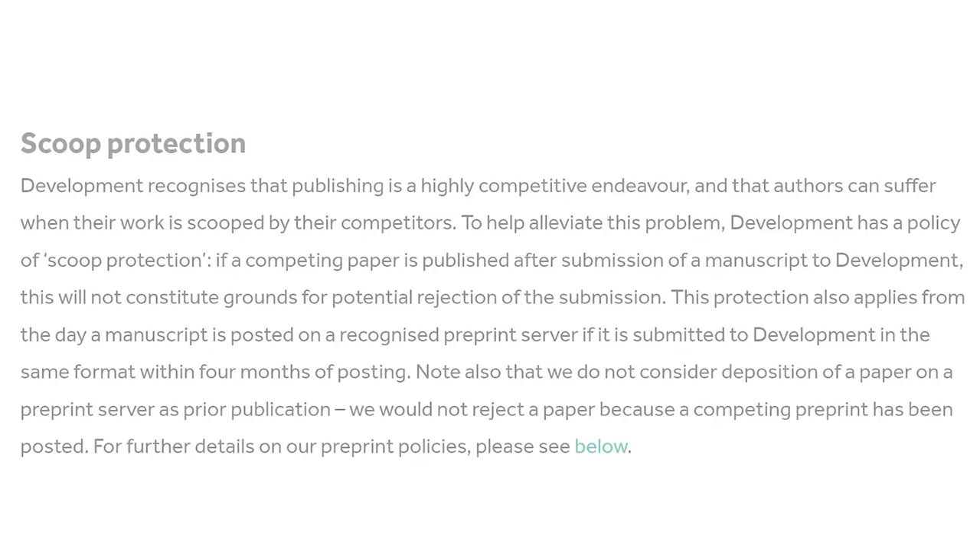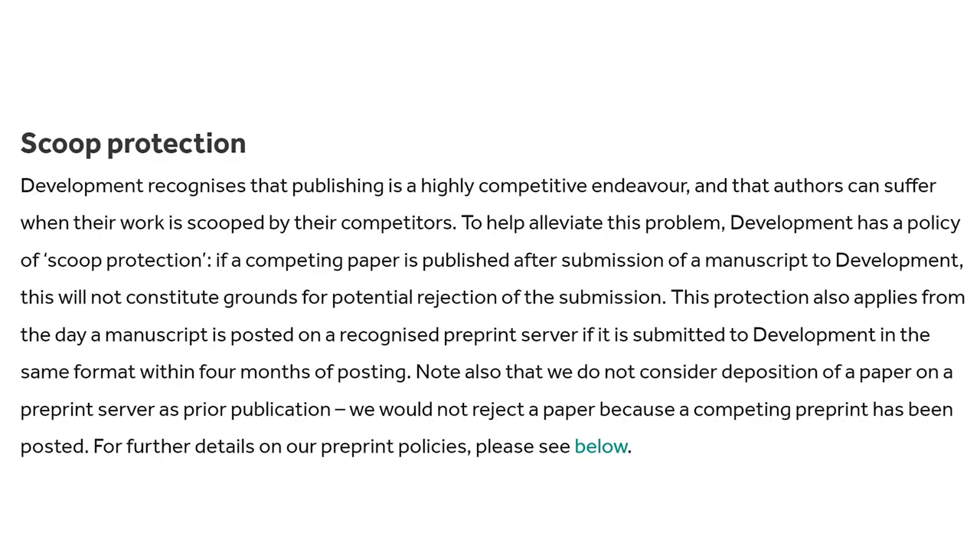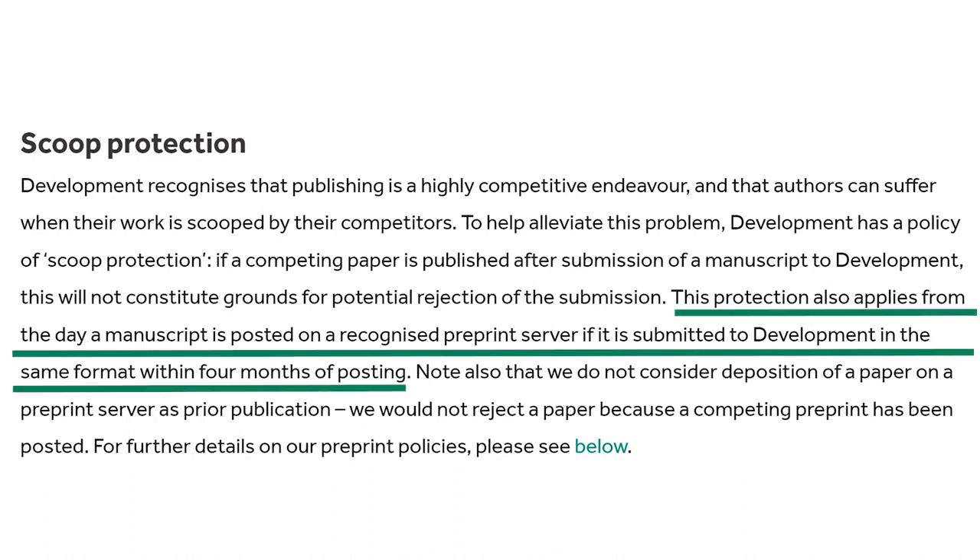Sometimes authors worry about getting scooped after posting a preprint, and so some journals, like ours, have in place scoop protection policies. These generally state that if a competing paper is published after submission of a manuscript to a journal, this won't constitute grounds for potential rejection. This protection usually applies from the day a manuscript is posted on a recognised preprint server, as long as it's submitted to the journal within a specified time frame.